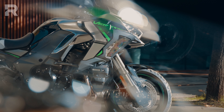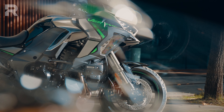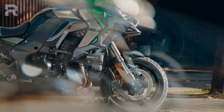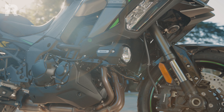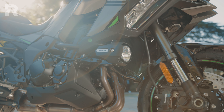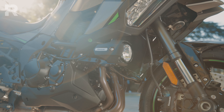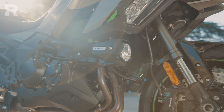First of all, the engine — undoubtedly the main feature of the Versys renewal. The inline-4 with screamer timing increases its displacement from 1043 to 1093cc, and importantly it does so by increasing the stroke rather than the bore. This technical choice highlights how Kawasaki has sought torque and full delivery at medium-low revs.